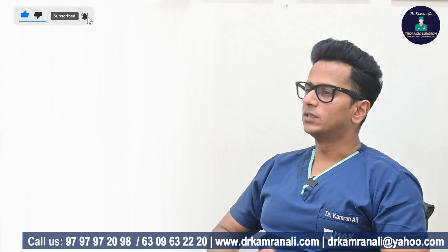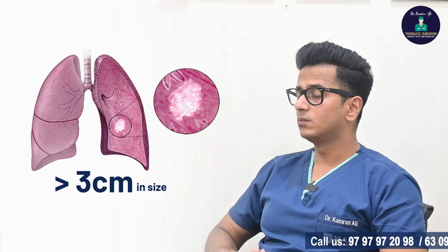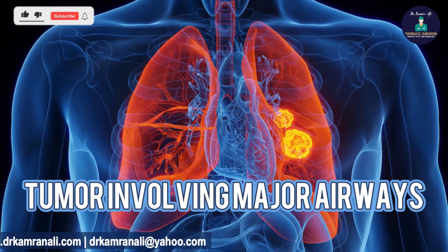Stage 2 lung cancer is defined by the TNM classification. In this stage the tumor is more than 3 centimeters in size but less than 5 centimeters in its maximum dimension, or the tumor is involving one of the main bronchus.